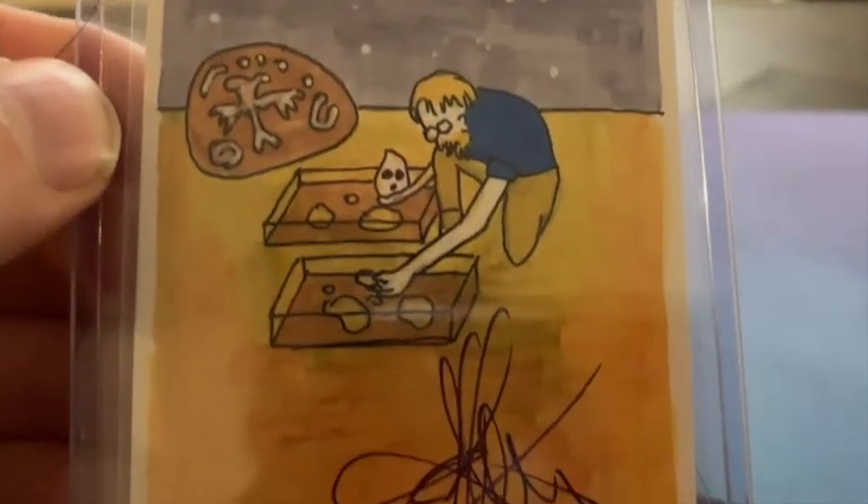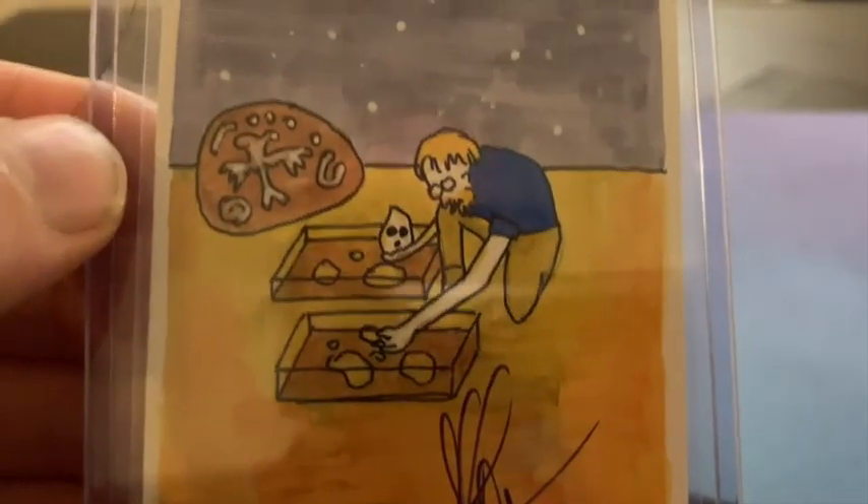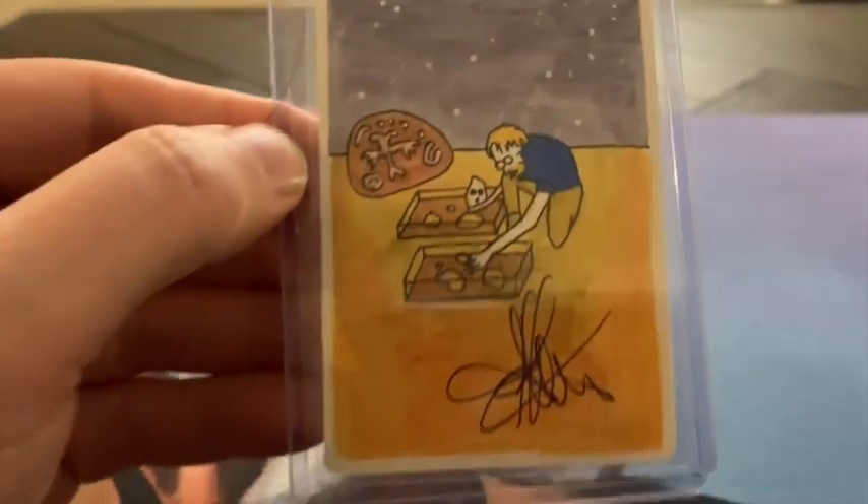It's actually the back that's the most stunning, so I'm going to turn it around for you. And here we see the back — we see the Archaeologist here digging for treasure. Beautiful.